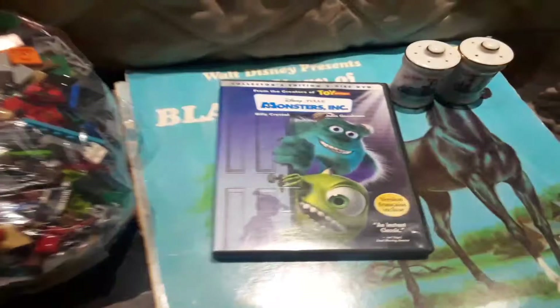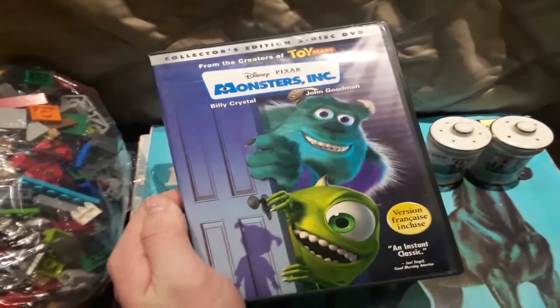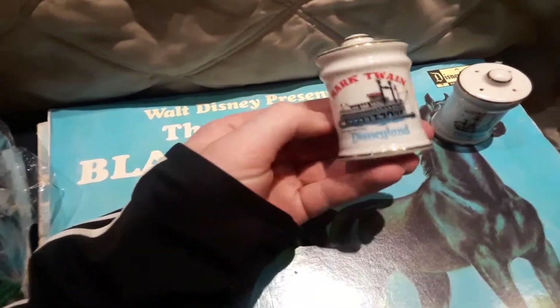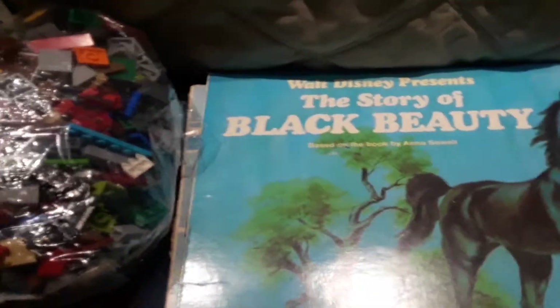For the Disney stuff, I found Monsters Inc on DVD, which is just a good movie that I kind of lost — I had it a while ago but lost it, so that's good. I also found these old pepper shakers from Disneyland featuring the Mark Twain Riverboat and the Columbia Sailing Ship. They're really dirty so I'll have to clean those, but those are cool.